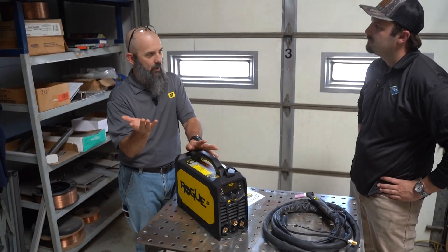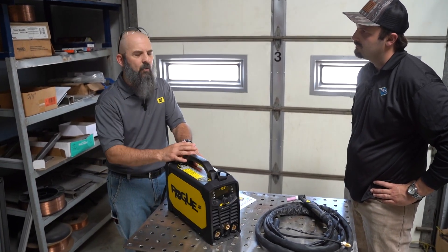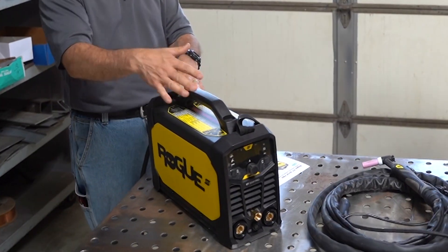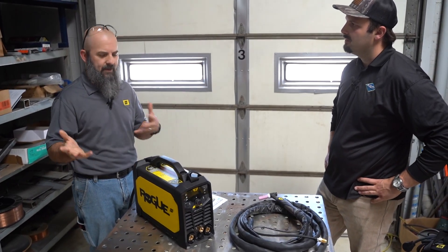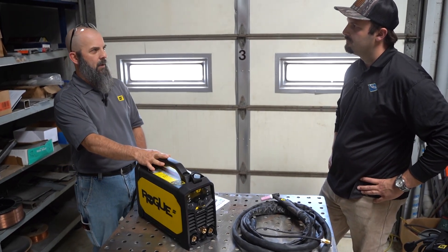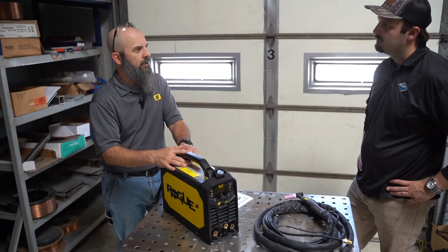Back in the day we used to have what was called the Mini Arc — you'll still run into them, they're still great machines and still in service. A lot of people ask if they can still get one, so we revamped that into what we call the Rogue line. We've got two machines that are more stick machines that can also TIG, and then there's the ET version which is a TIG machine that can also stick. We revamped those, and then we revamped them again — probably the biggest new feature is that we started incorporating a pulsed stick mode.